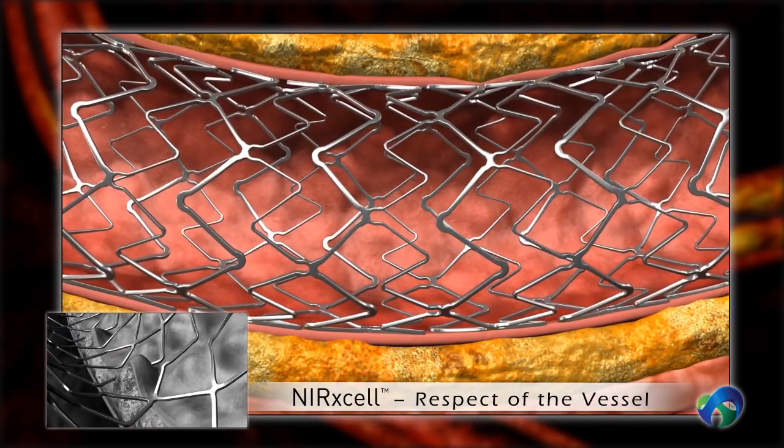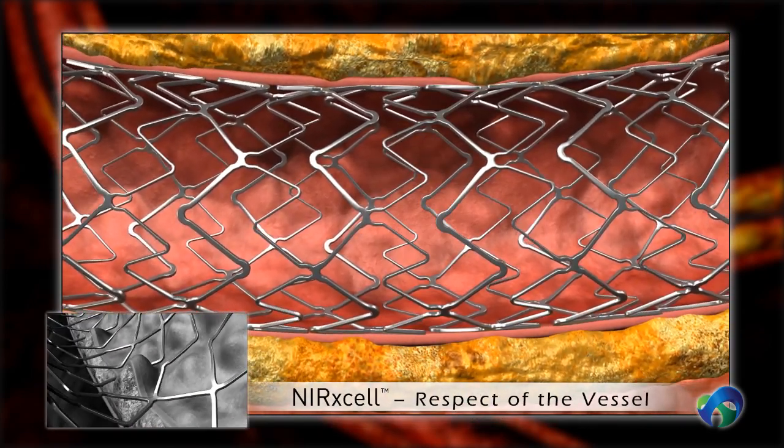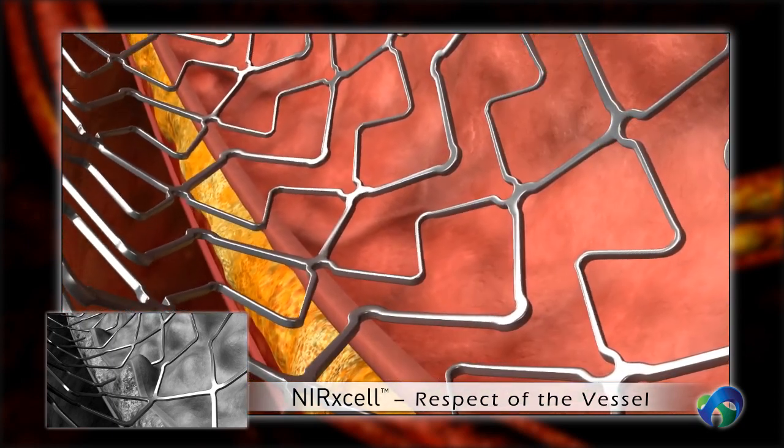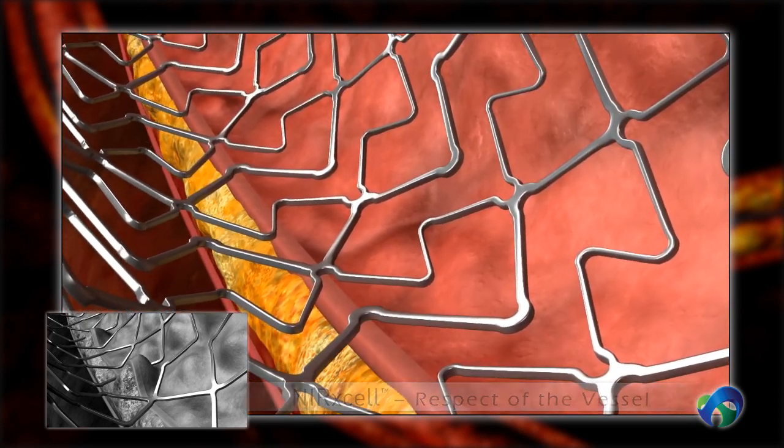Nurexcel maintains a consistent and uniform cell size and shape, ensuring respect of the vessel and reducing cases of vessel wall tissue damage and inflammation.